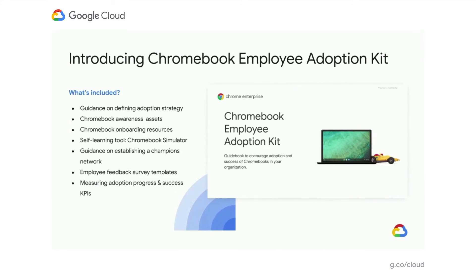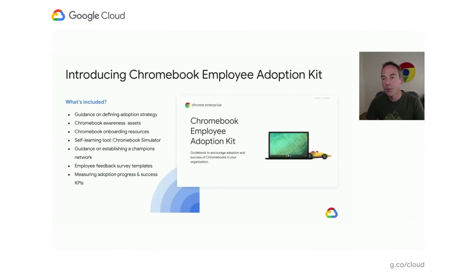Now, what I really want to share is the content we've been creating — the Chromebook Employee Adoption Kit. This includes everything you need to start building out your adoption plan: guidance on defining the adoption journey, awareness assets to drive awareness and excitement within your organization, onboarding resources for when people get their device, tools such as a Chromebook simulator that helps show people how to use the devices, guidance on establishing champion networks, templates for employee feedback surveys, and tips on how to measure adoption and keep KPIs for success.